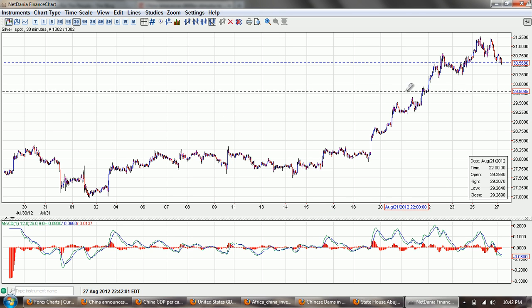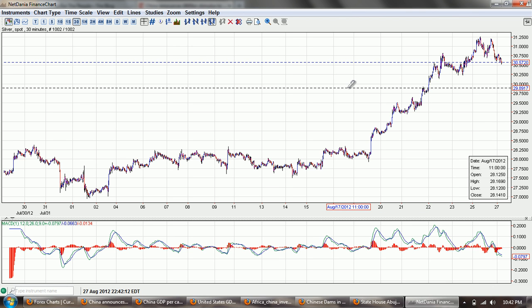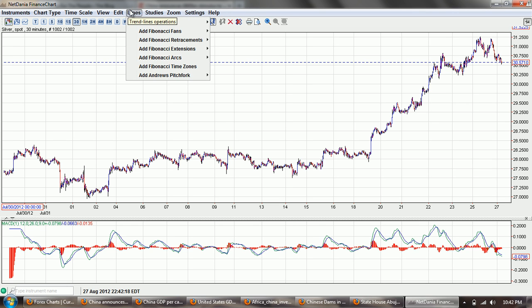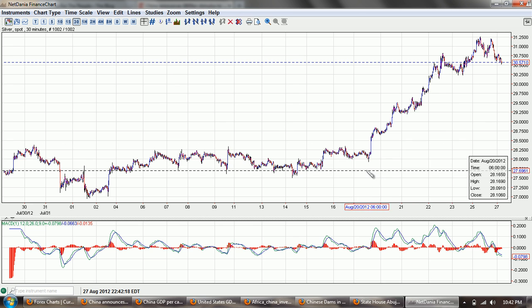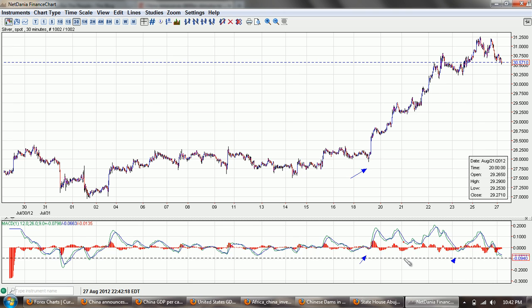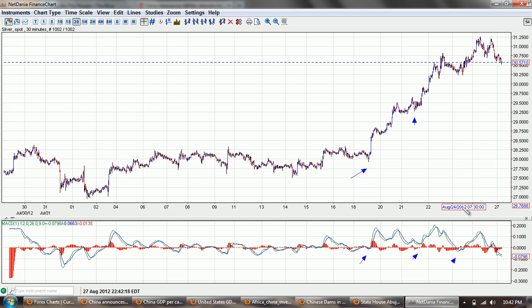One of the encouraging things about this is that, as I pointed out in previous videos, we're beginning to enter into a bull market phase. This is indicated by the MACD indicator. You can see you get a buy signal right here at this point, and we have another buy signal here. We had a buy signal there. So you can see this is a very valid buy signal and this one is still a valid buy signal — we're still above it.